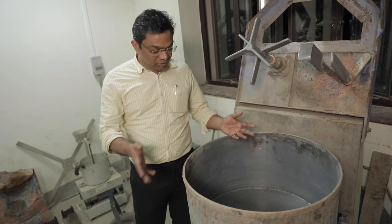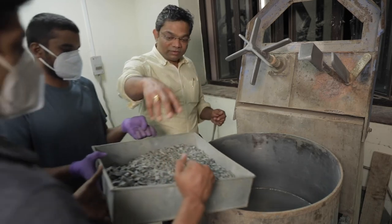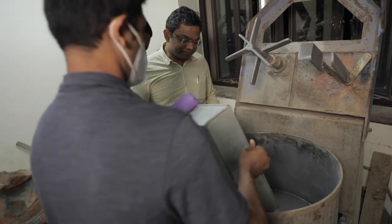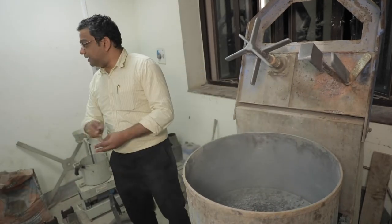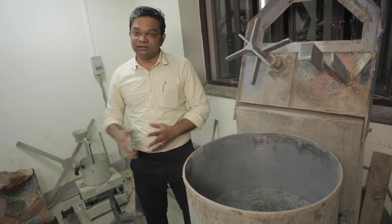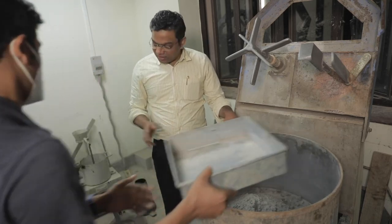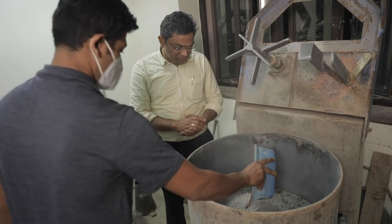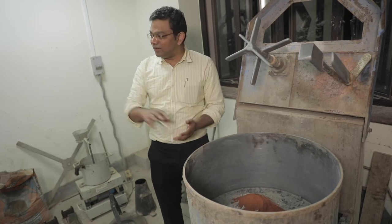This is a regular lab pan mixer — not the high-end mixer seen in commercial batching plants. First we dump the coarse aggregates — a mixture of 20 mm and 10 mm downgraded aggregates mixed in various proportions based on grading. After that we add the binder materials: the fly ash, then the slag which is a by-product from the steel industry, and finally the red mud which is a by-product from the aluminium industry. Next we add the fine aggregate, which is sand.